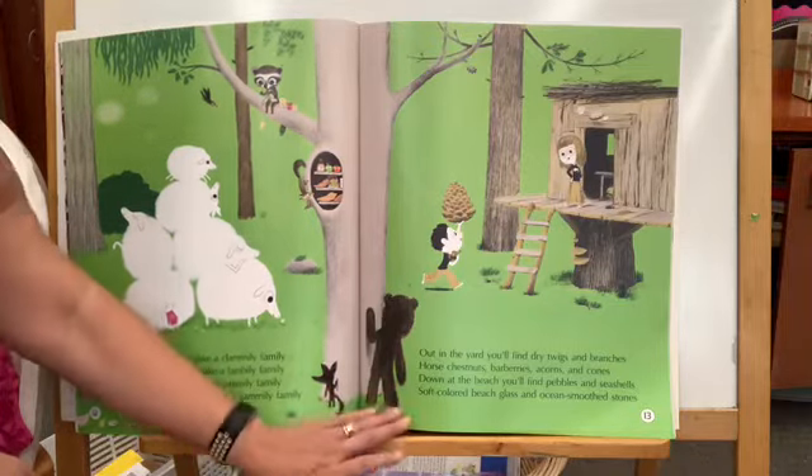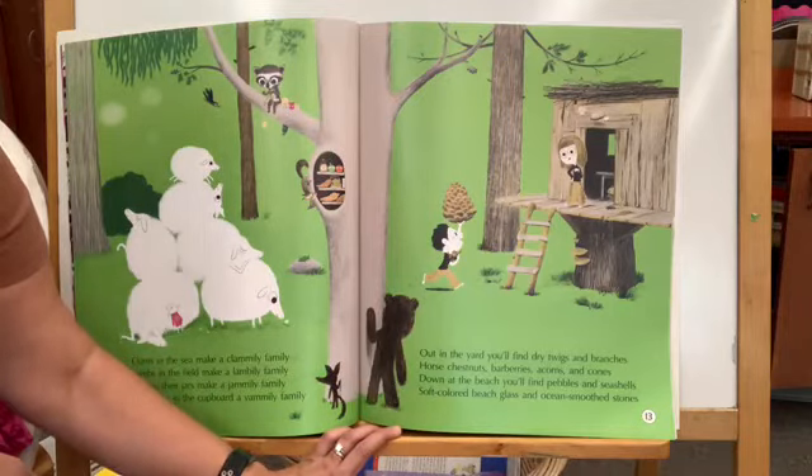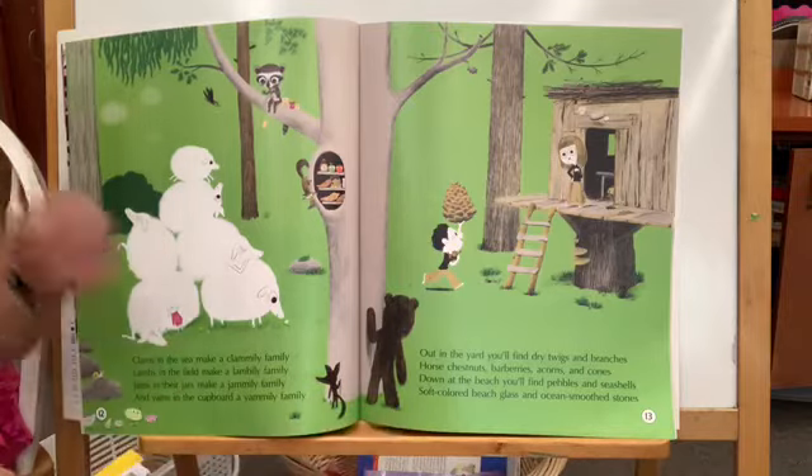Out in the yard you'll find dry twigs and branches, horse chestnuts, blueberries, barberries, acorns and cones. Down at the beach you'll find pebbles and seashells, soft colored beach glass, and ocean-smooth stones.